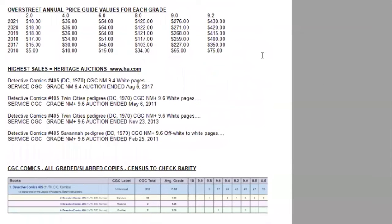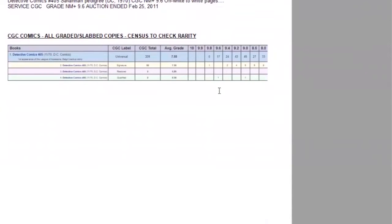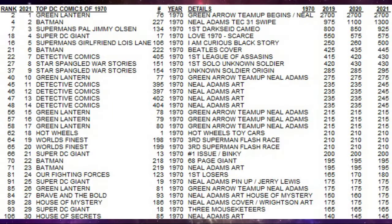In the Overstreet price guide, the book has not been moving very quickly in low grades — still quite affordable. But in high grades, it's slowly sneaking up year by year. And you can see the last decade the book has really made some massive jumps and has gone up about five times in value in a decade. On the census, there are five 9.8s and 17 9.6s.